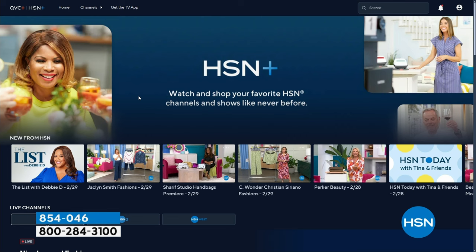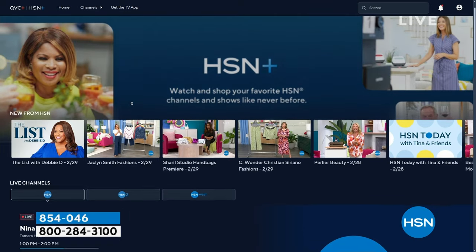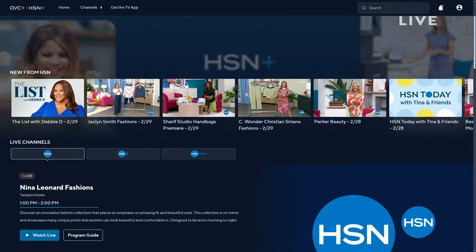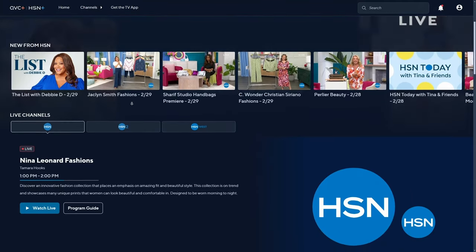Did you know you can stream HSN Plus for free? Dive into the total shopping experience — all the shows you know and love from HSN, plus new and returning favorites and deals that can't be beat. Stream now at plus.HSN.com.